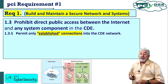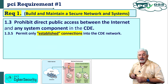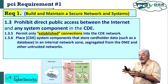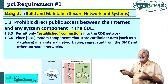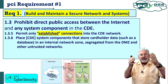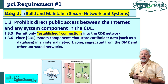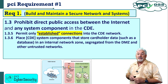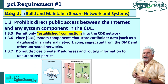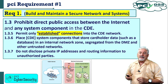1.3.5: permit only established connections into the cardholder data environment. 1.3.6: place cardholder data environment components that store cardholder data — databases — in an internal network zone, segregated from the DMZ and other untrusted networks. 1.3.7: do not disclose private IP addresses and routing information to unauthorized parties.